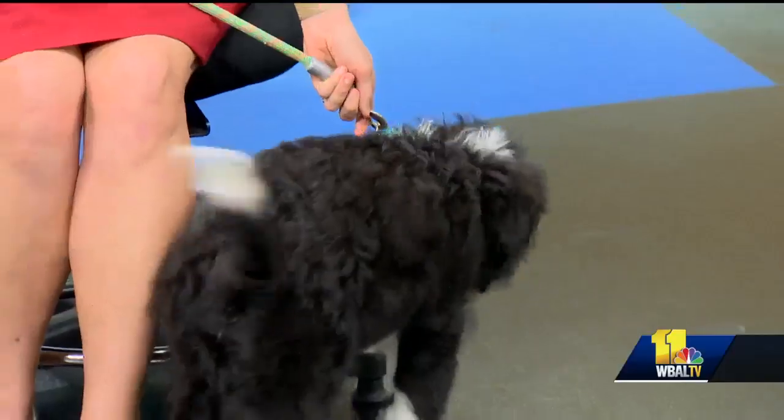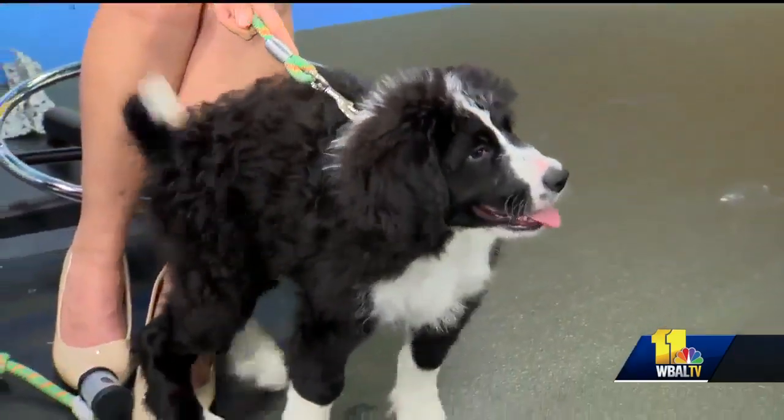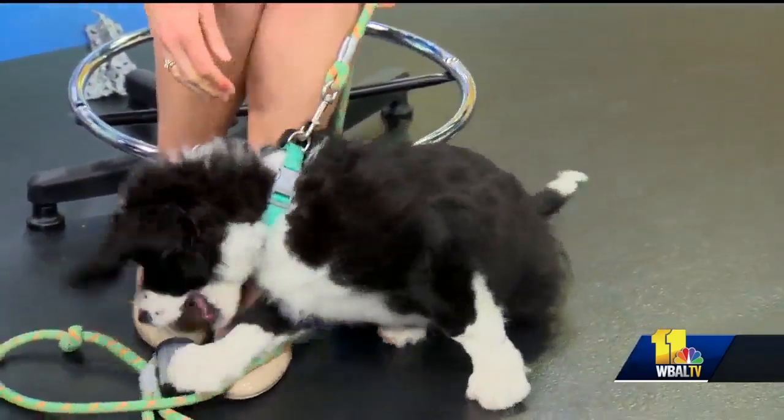We got a happy puppy here getting ready to run free. Dr. Kim, thanks for coming in this morning. I really appreciate you guys. You can bring this little guy back anytime — I can't wait to see what he looks like when he's full grown.